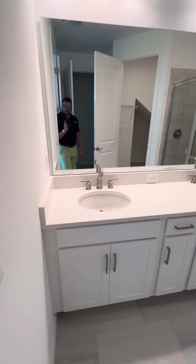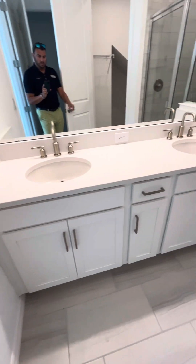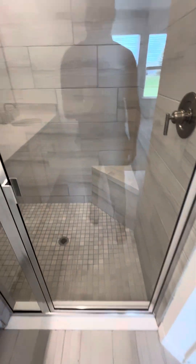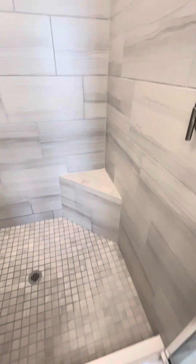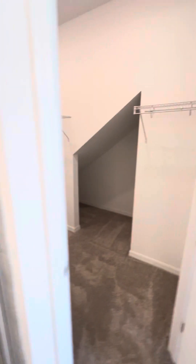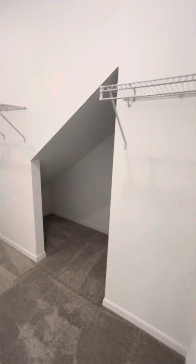This is going to be the master on the main floor — white cabinets, quartz countertops, upgraded fixtures, upgraded tile in the shower. Nice size closet with some extra storage back there as well, and then a little extra space with a commode.